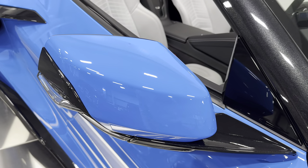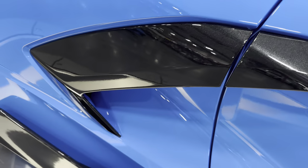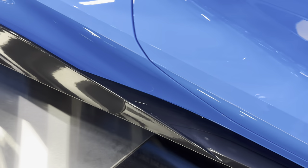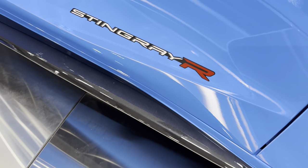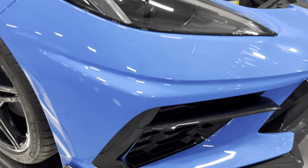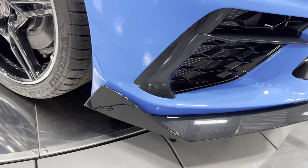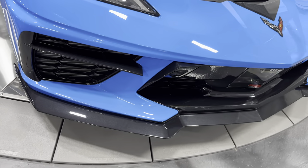Here are your body-colored side mirrors and the carbon flash boomerang down there. We have the full skirt package on this one done in carbon flash, giving it a more exotic look. There's a Stingray R decal on the side. LED headlights. And we have the front spoilers done in carbon flash matching the side skirts of the car — really cool look with the ground effects and the high wing on this car.